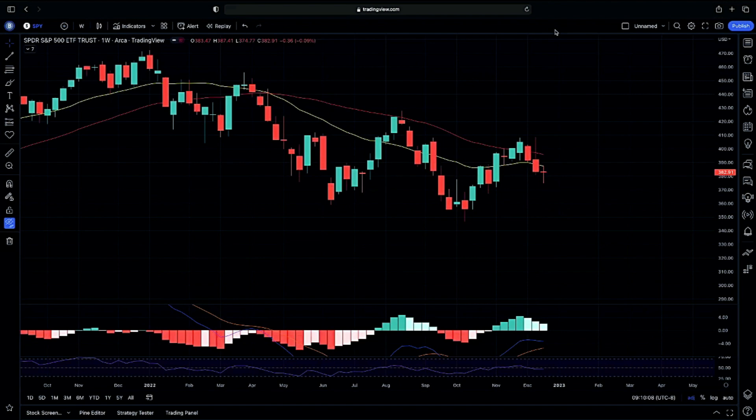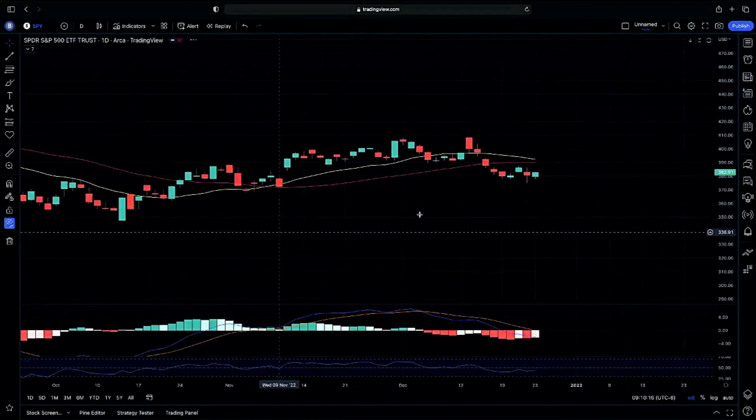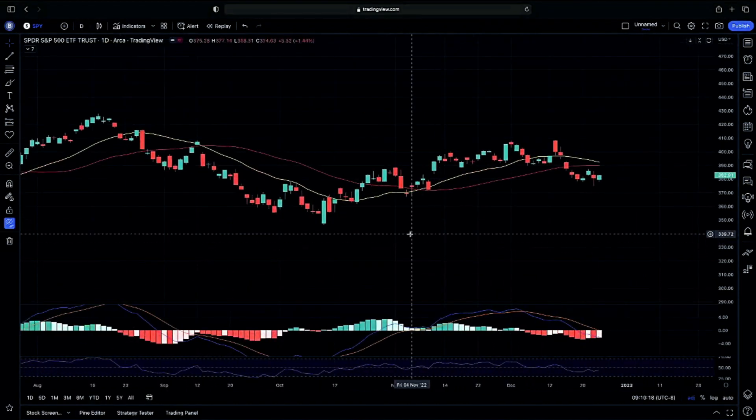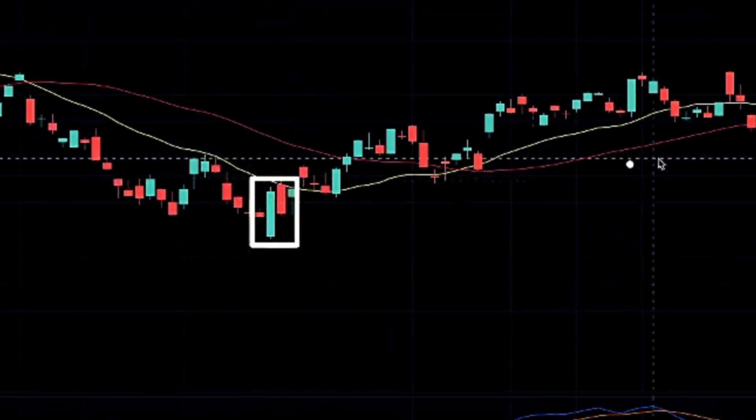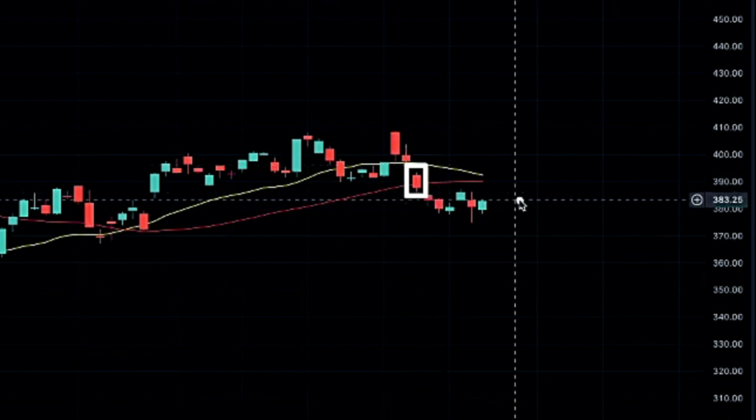Jumping into the weekly chart here on the SPY, I wanted to recap our overall picture of where strength is headed. On the daily chart, we have been talking about the anticipation from Nick Simmeros mentioning a possible Fed pivot, and dropping below our 50-day moving average giving us confirmation of a continuation lower.